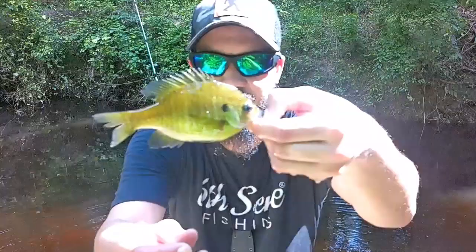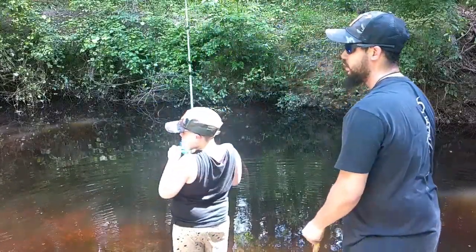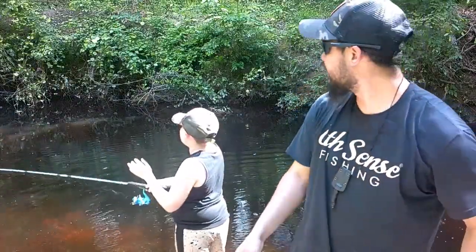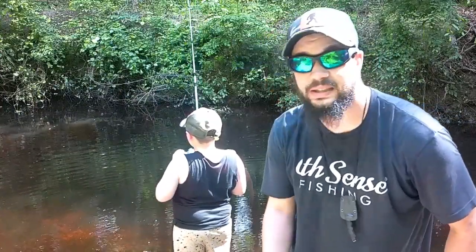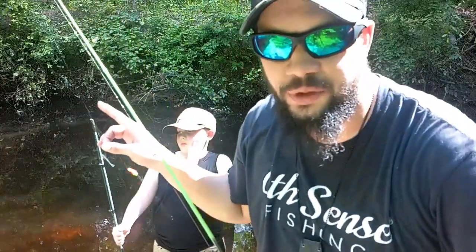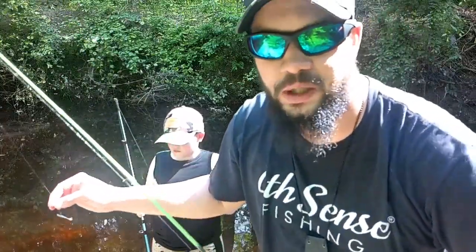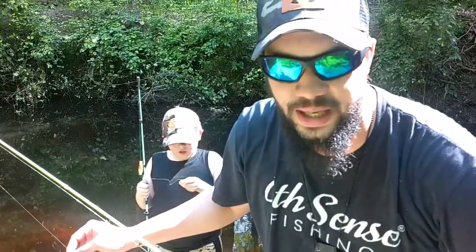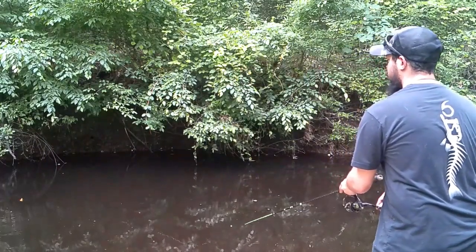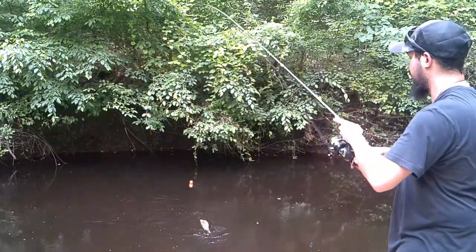I got a small little bluegill — go ahead and release him. See you later, buddy! They are tearing these baits up, guys. It's safe to say these little Berkley baits, fake as they are, they're working pretty damn good. I got a little minnow tied on now — caught one off the earthworm, he's caught one off the minnow. Now I'm trying to catch one off the minnow. Got one off the minnow, guys!